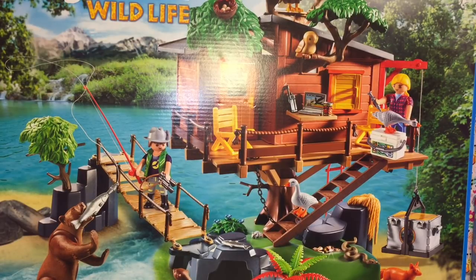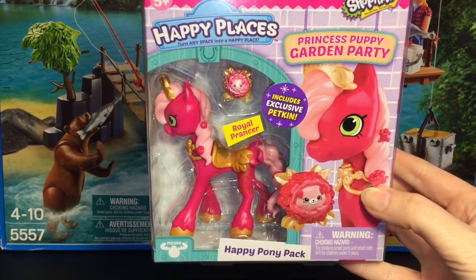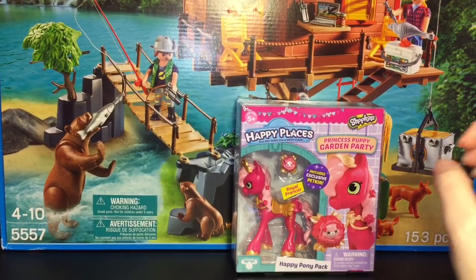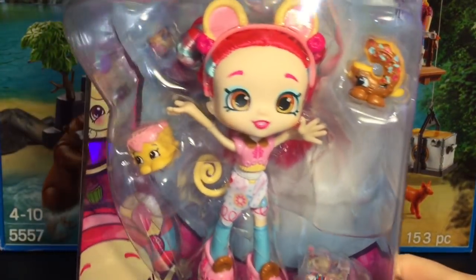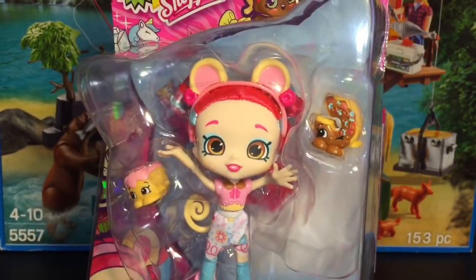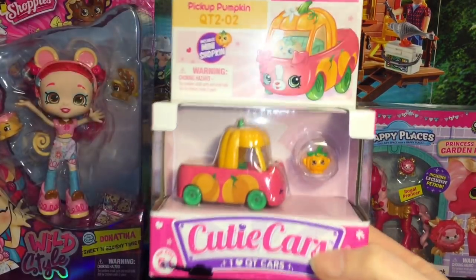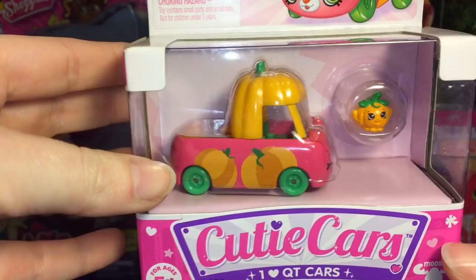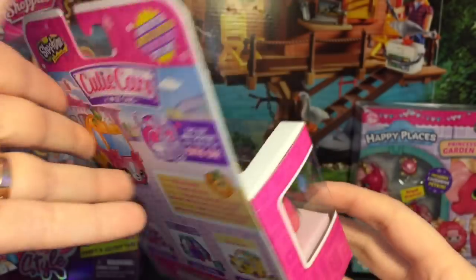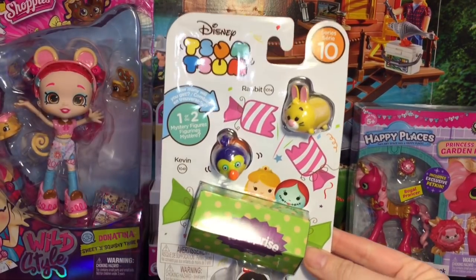I'm going to review this and put it in his office as a memory of my go-to Toys R Us, which I'm going to miss dearly. I was really surprised to find so many new toys. I picked up the Happy Places pony pack — Royal Prancer from the Princess Puppy Garden Party, I've never seen her before. Also the Donatina Shoppies doll — she's the little monkey from the Squishy Tribe. Look at how cute the monkey tail and the ears! And also the Shopkins Cutie Car — the Pickup Pumpkin.